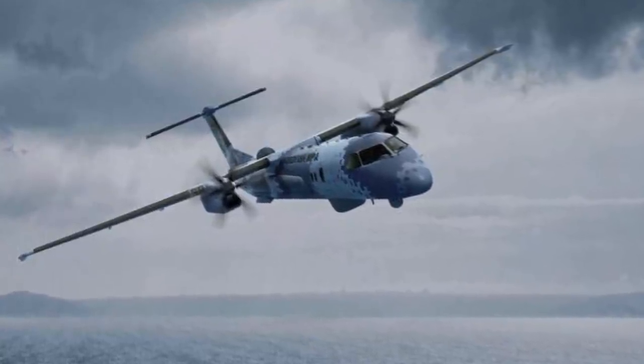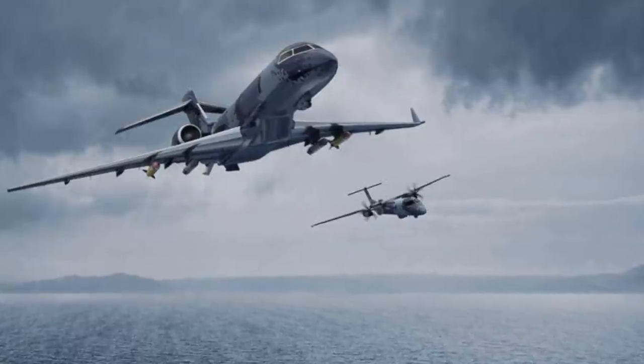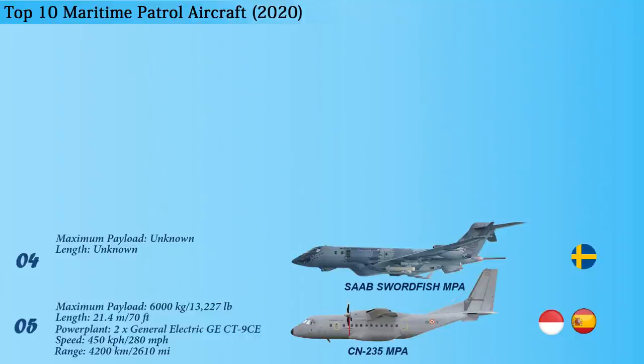The Swordfish MPA is equipped with up to four weapon hardpoints under the wings to carry anti-ship missiles, torpedoes, and drop pods for search and rescue missions. It is powered by two Rolls-Royce BR710A2-20 turbofan engines, which develop a thrust of 65.6 kN each, providing a maximum speed of 833 kilometers per hour and a range of 8,150 kilometers.